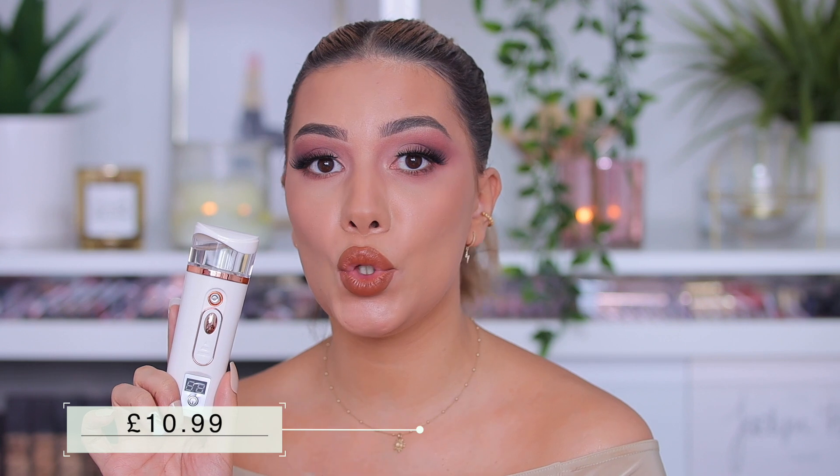The next thing I got is this portable steamer. This one is super affordable, so if you don't want the big facial steamer or just want something more budget-friendly, this is a great option. You can use it before and during your skincare routine to open your pores. It uses a USB charger, and you can actually use it as a phone charger too — so it's a two-in-one. I haven't tried it yet because I need to charge it first.